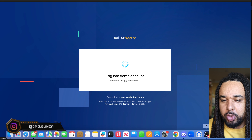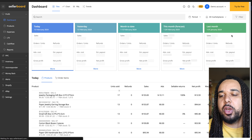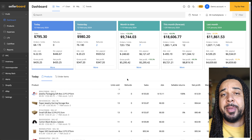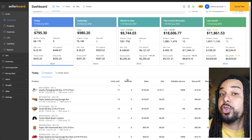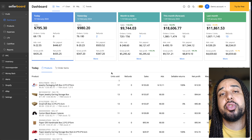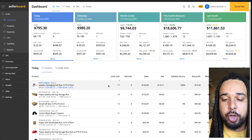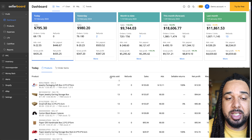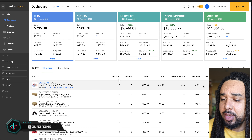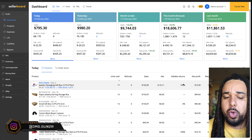More importantly, if you want to see how many units of each product you've sold, Seller Board makes it easy. Let me log in to the demo account to show you. On Amazon, when you want to look at the products you've been selling — especially if you sell a lot — it's not going to load all the products, and it's hard to figure out how many units of certain products you sold because you'd need to count manually. Seller Board gives you a better picture; you can see all the products sold today along with units sold and total sales.